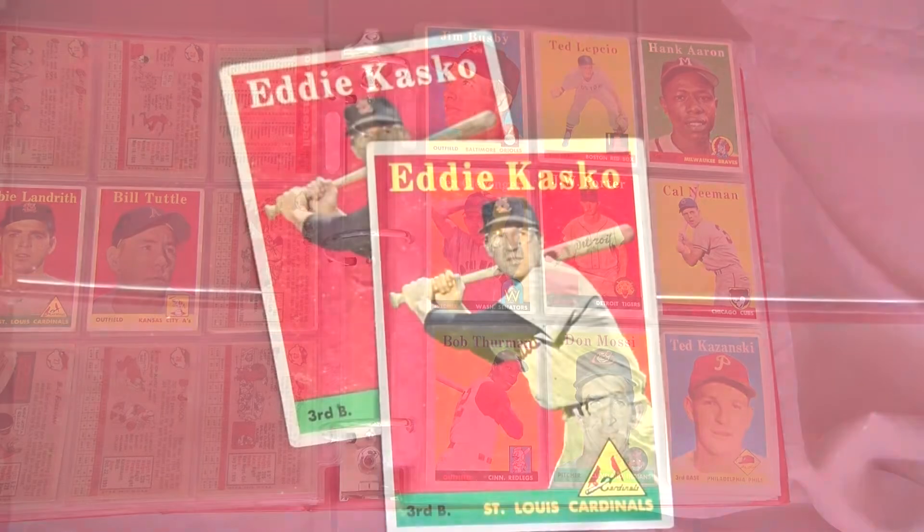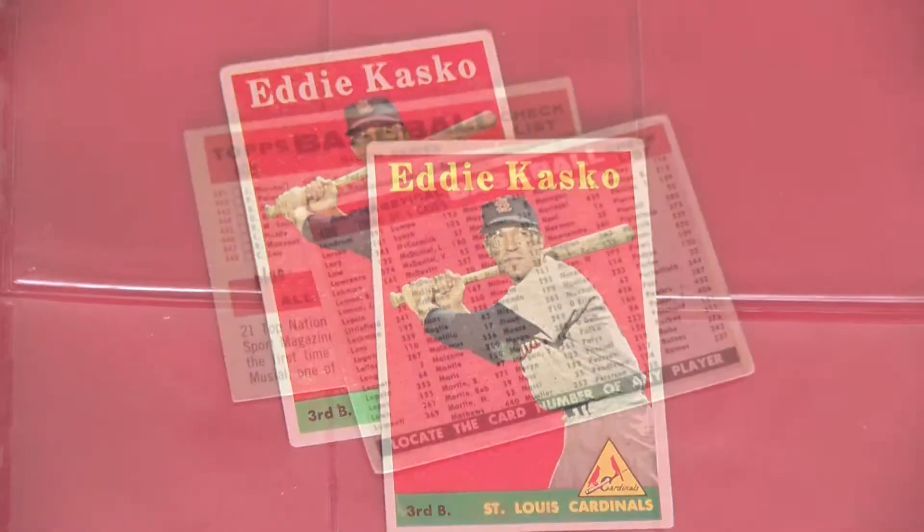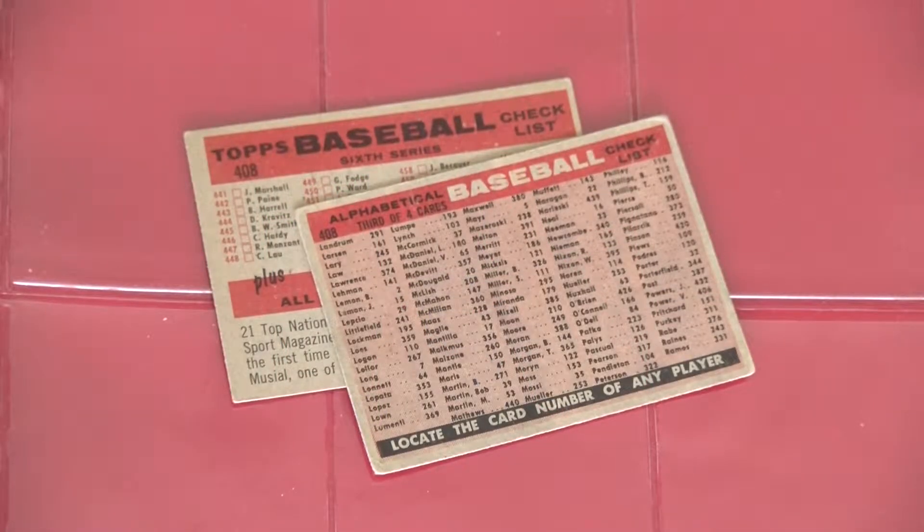Then take into account an extra 41 cards, which include yellow name and team variations, team cards with differences on their back checklists, and a card that still sparks controversy over whether or not it should be designated as a variation, and you have quite the project.